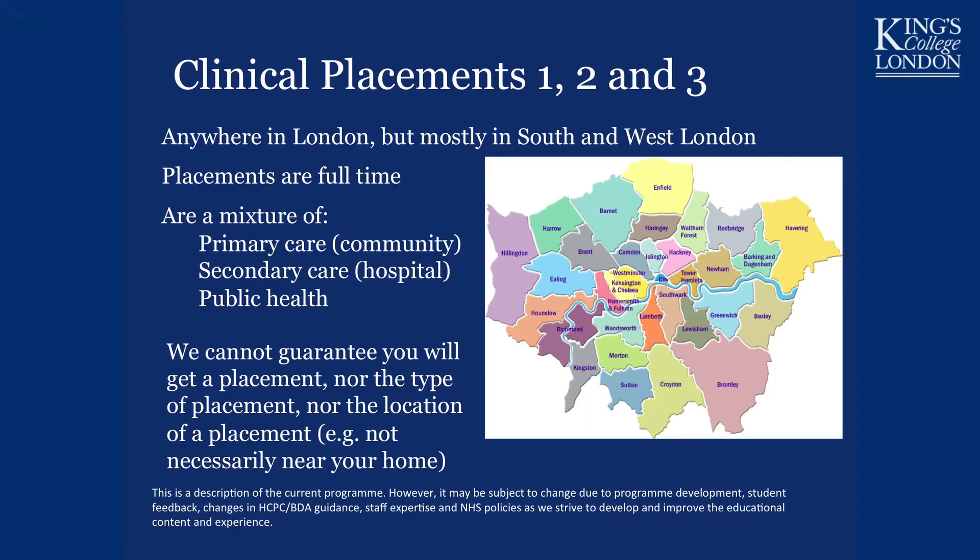If you choose to do an extra 60 credits for the MSc, you will complete a research project at the end, which Dr. Corp has already discussed. You will also undertake three clinical placements, largely in South or West London. These placements are full-time and involve a mixture of primary care (working in the community), secondary care (working in a hospital), and working in a public health environment.